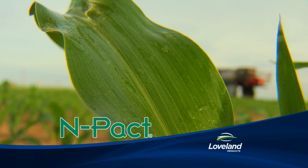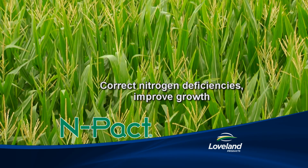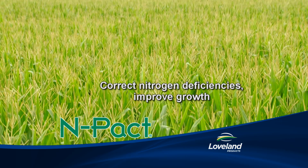By increasing the uptake and translocation of nutrients, NPACT can correct nitrogen deficiencies, improve growth, and help plants recover from stressful conditions.